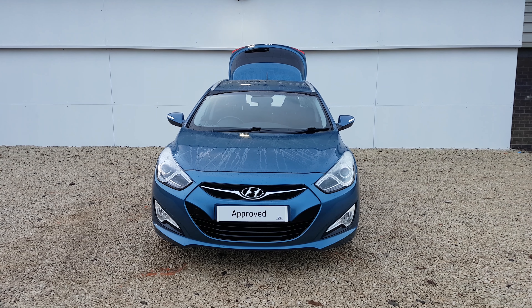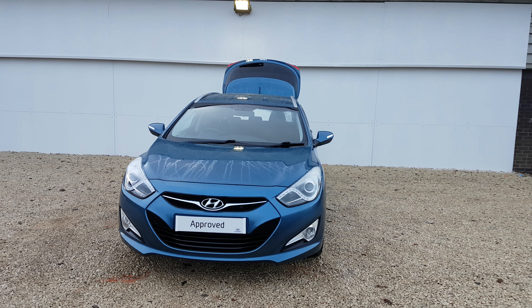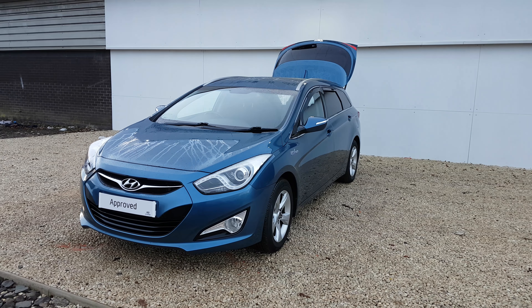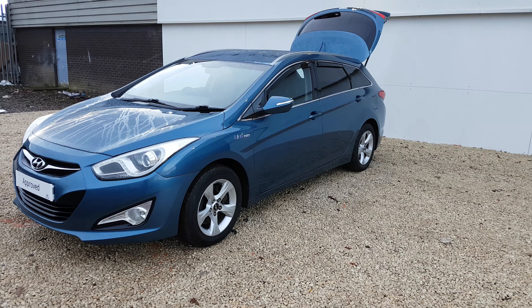Thank you for visiting phoenixcar.co.uk. My name's Gavin and I'm going to show you around this i40 we have in stock today. This car is on a private registration currently, and goes back onto a 13 plate.